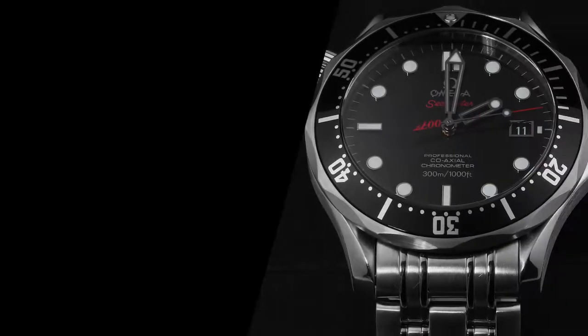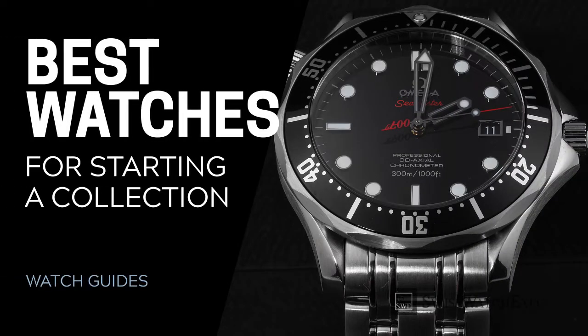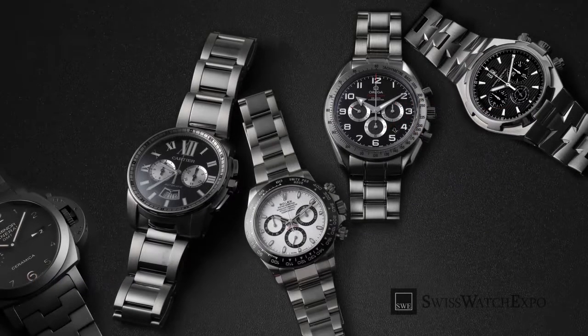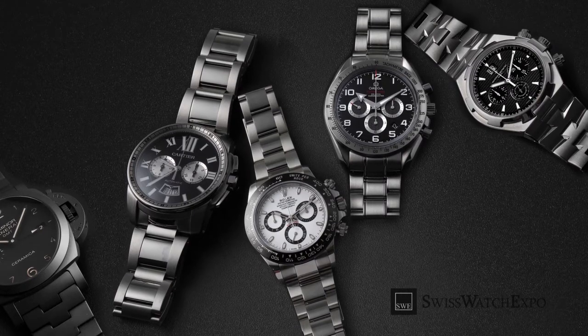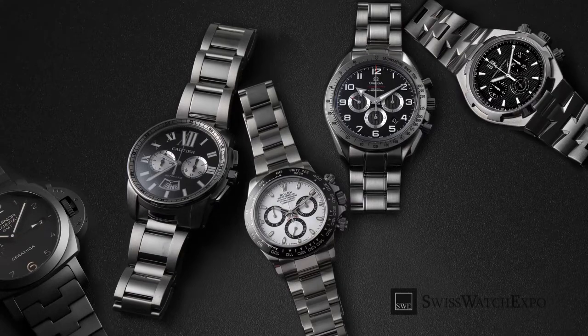From SwissWatchExpo, Spotlight On are picks for the best starter watches. Whether at sky-high prices or the sheer number of styles available, the world of watches can certainly overwhelm first-time buyers or burgeoning collectors.